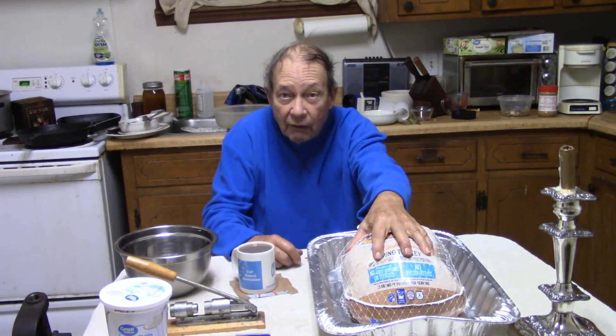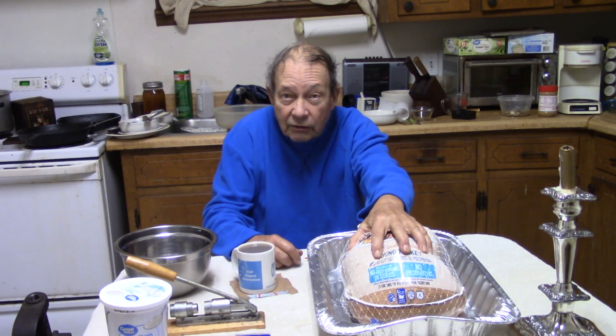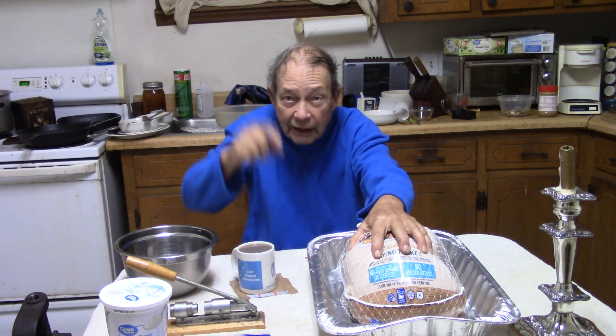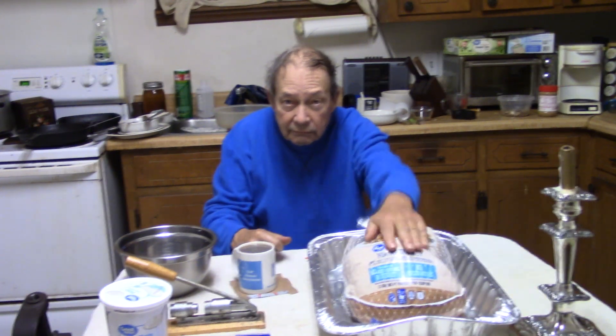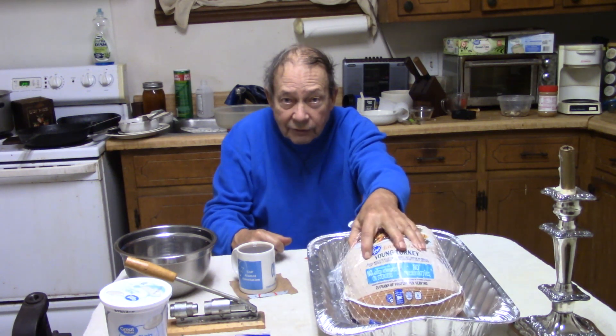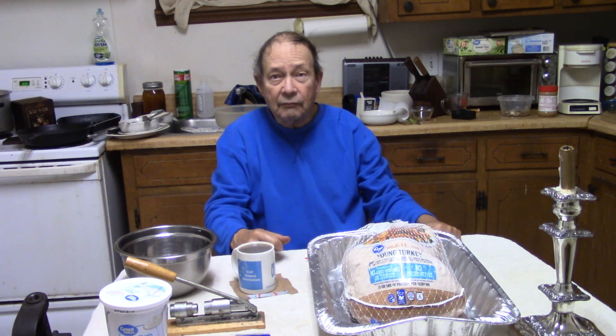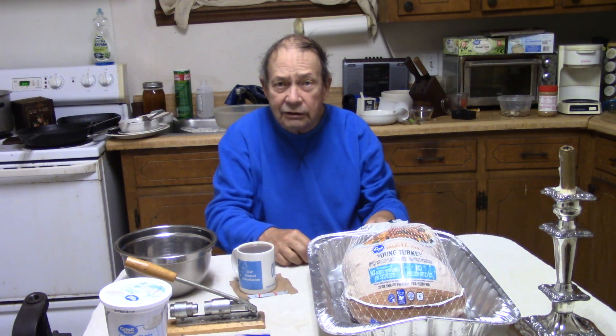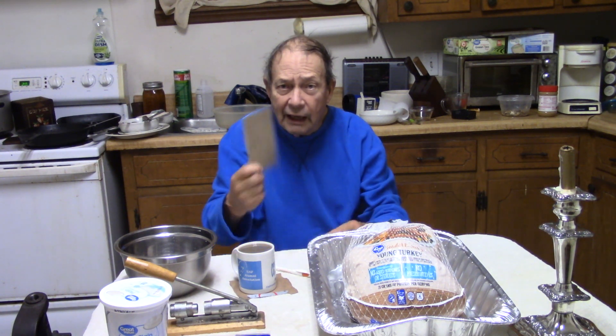Turkey. Right now it should be thawed because you're going to cook it today. If it ain't thawed, put it in the bathtub right now. Get this thing soft. And second thing — what is your menu? Write it out.